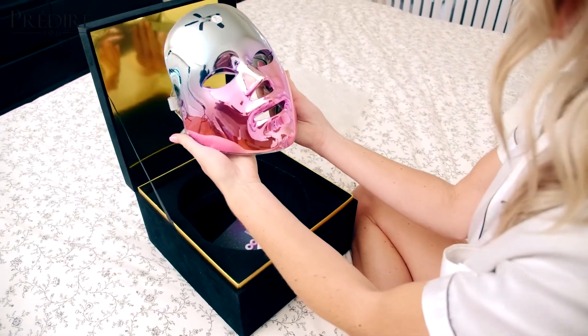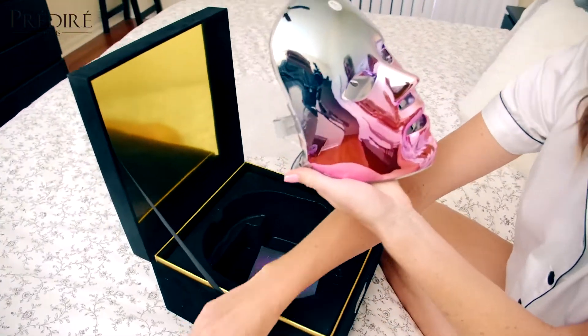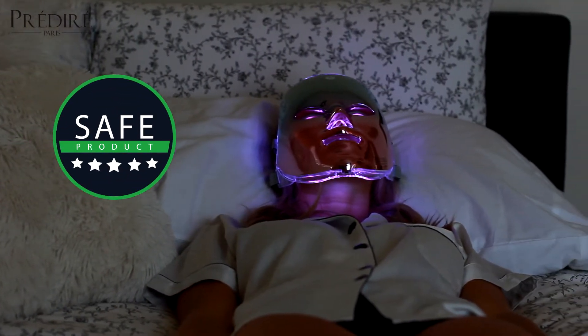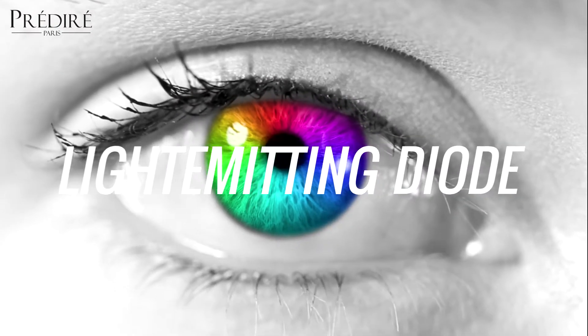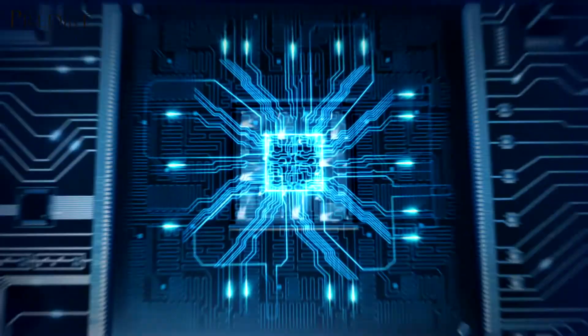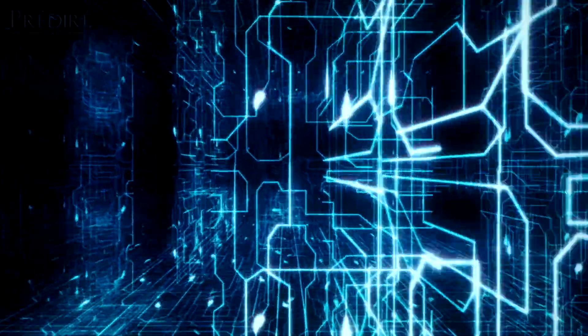The Photon Light technology within the device is safe for everyday use and addresses the causes of aging, breakouts, and even skin tone and dull looks using light-emitting diodes known as LEDs — a special type of source that releases energy in the form of photons.